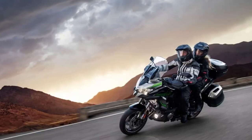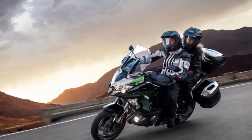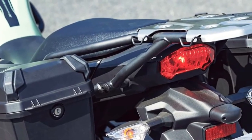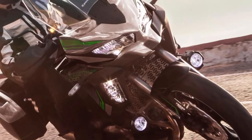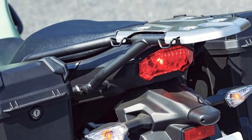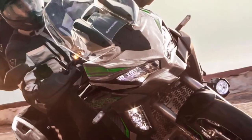Measuring suspension movement constantly in real time, KECS adjusts both front and rear dampers to compensate for deviations in the road surface, keeping the machine stable and offering so-called Skyhook ride quality with the machine in a constant attitude for ultimate rider comfort. With damping rates adjustable to compensate for passenger or luggage at the handlebars, the SE represents the most advanced Versys 1000 package yet conceived.